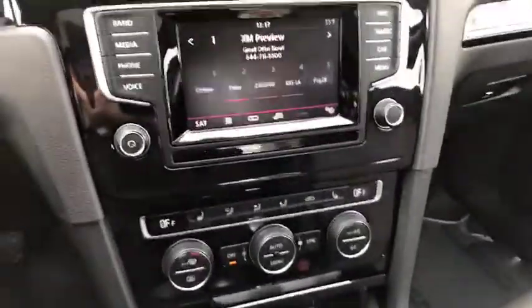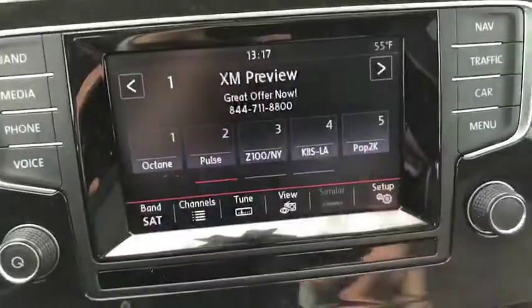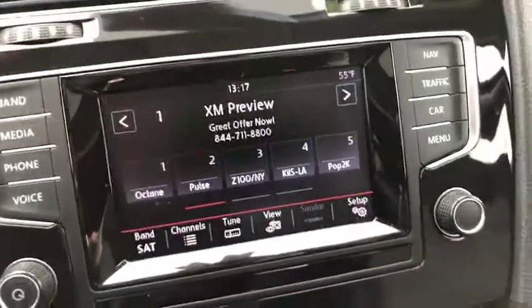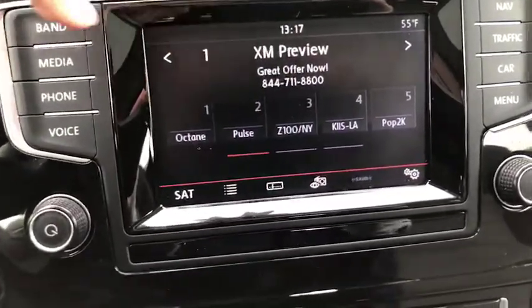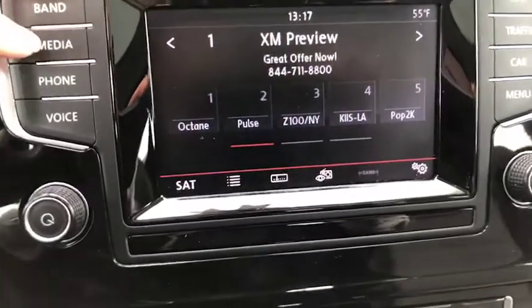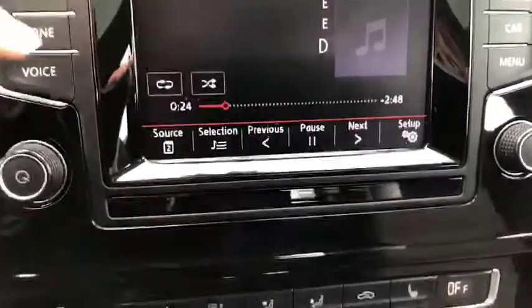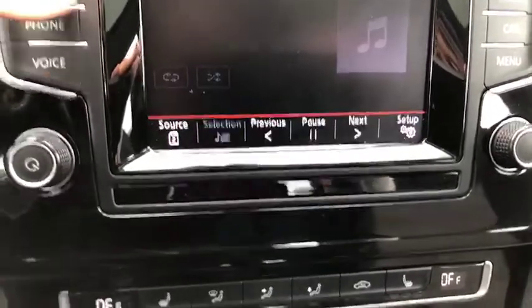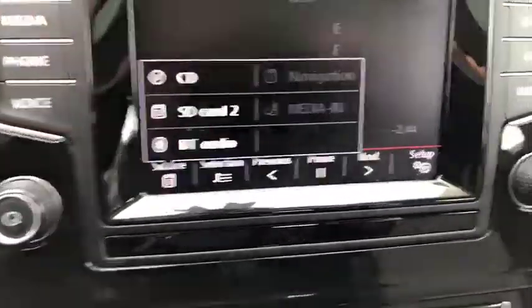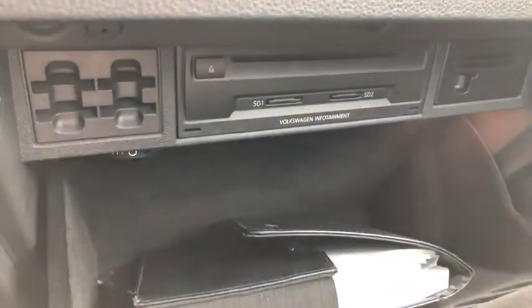Moving here in the center, I'm going to place this in reverse — you've got your backup camera. This is also a touchscreen. Just to point out a few things quickly: you've got your band for AM, FM, and as you can see XM Sirius radio. Your media — it was playing a CD. I also saw there was a selection for SD cards. This is located in your glove compartment box, so as you can see you've got your CD player and the two card slots.